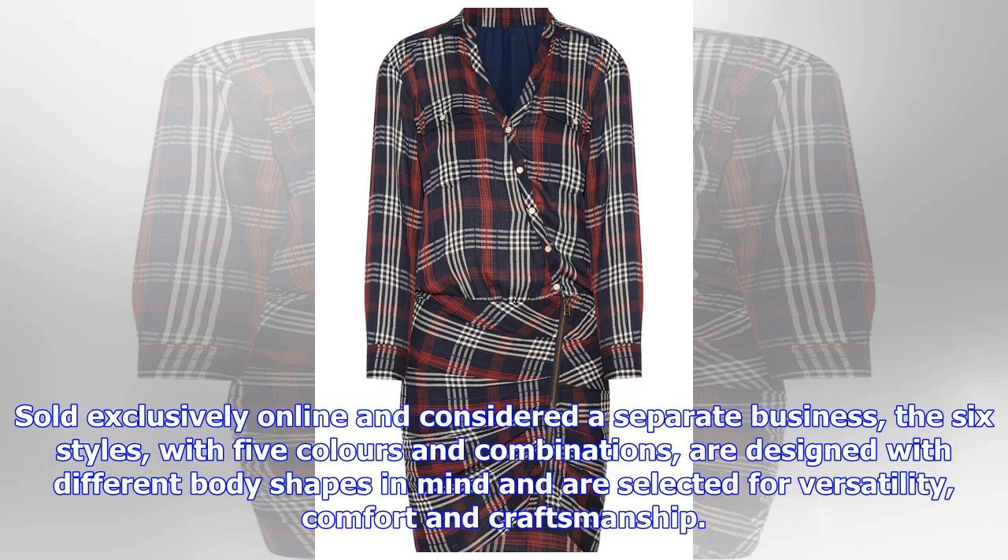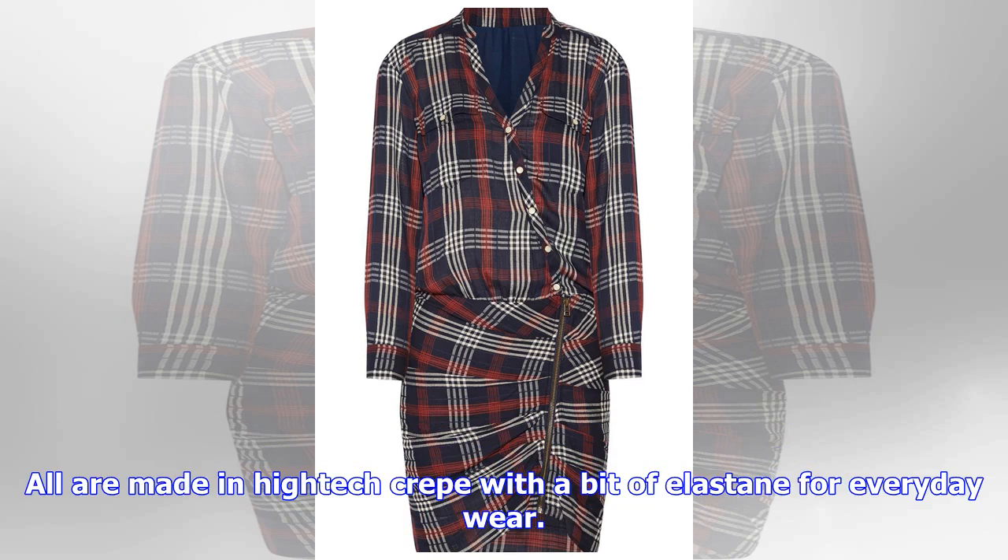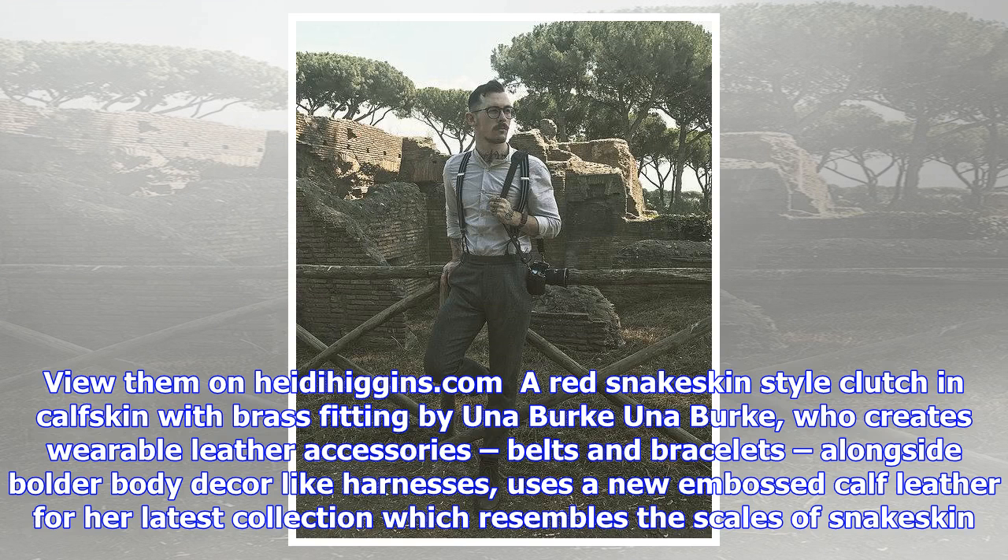Una Burke, who creates wearable leather accessories, belts and bracelets alongside bolder body décor-like harnesses, uses a new embossed calf leather for her latest collection which resembles the scales of snakeskin. It makes for some striking red and black totes with her familiar brass fittings, along with other bags in vegetable-tanned and finer quilted leather.